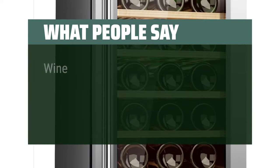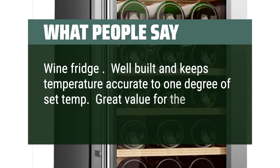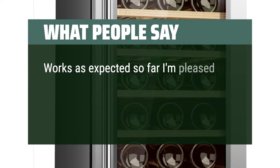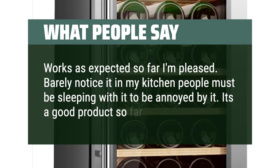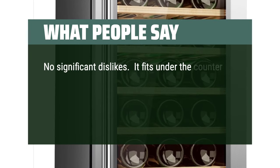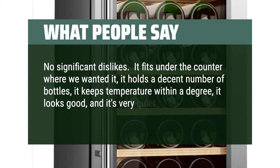What people say: "Wine fridge — well built and keeps temperature accurate to 1 degree of set temp. Great value for the money. Works as expected so far, I'm pleased. Barely notice it in my kitchen. It's a good product. No significant dislikes. It fits under the counter where we wanted it, holds a decent number of bottles, keeps temperature within a degree, looks good, and it's very quiet."